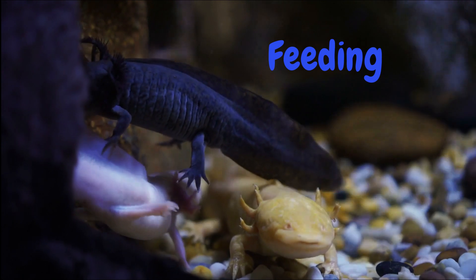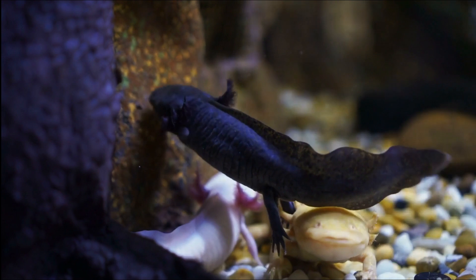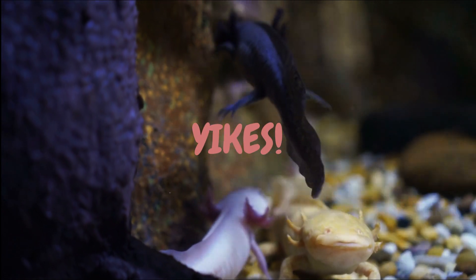Feeding. Axolotls are carnivores, and they eat a variety of prey, such as small fish, worms, and insects. They are also known to eat each other if they are hungry enough.